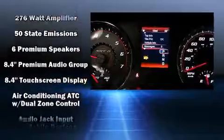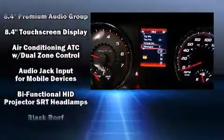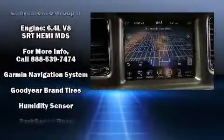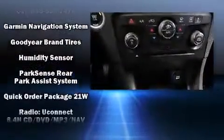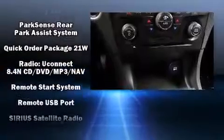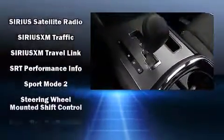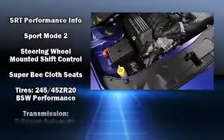Dodge ensures the safety and security of its passengers with equipment such as front and side impact airbags, brake assist, and four-wheel disc brakes with ABS. Electronic stability control ensures solid grip atop the road surface, no matter how challenging the driving conditions.